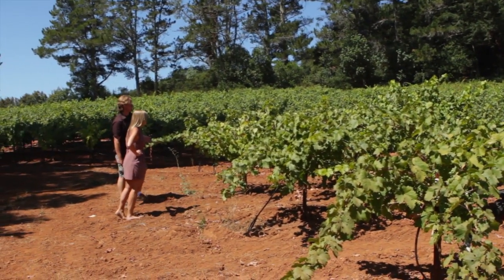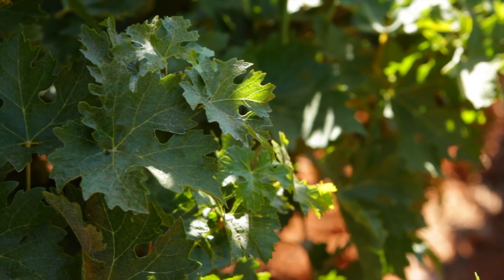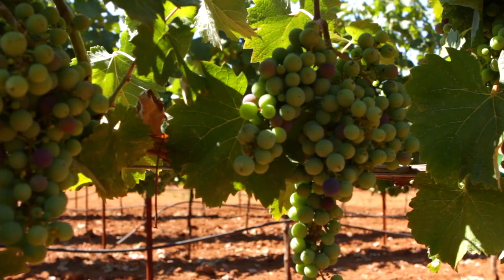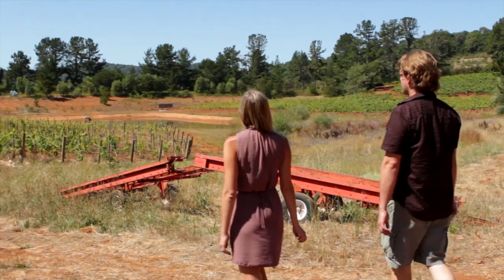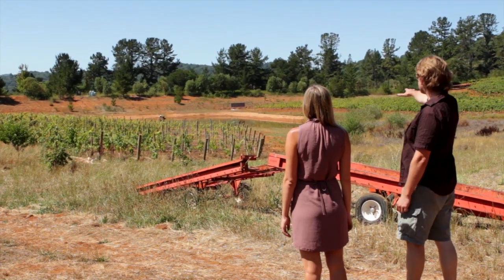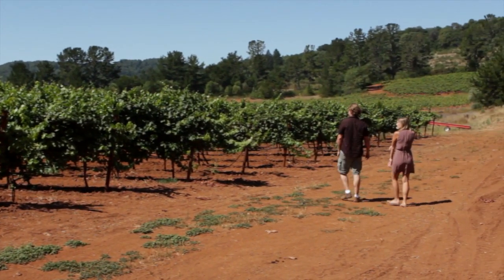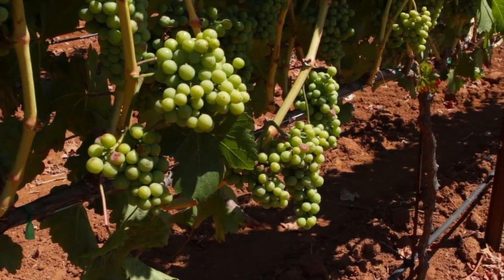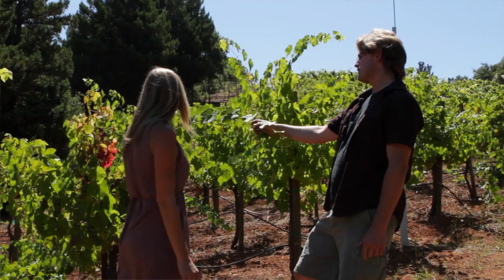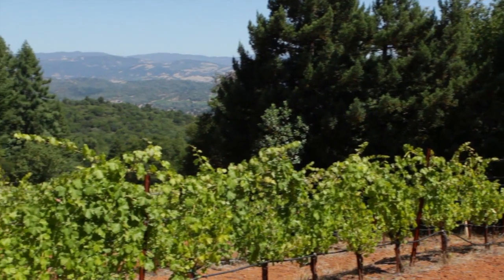Sustainability to us starts in the growing of the grapes. We don't use harsh chemicals or chemical fertilizers in the vineyard. We do cover cropping to replenish the soil. We try to do as much dry farming, non-irrigated farming as possible. We grow 10 different varieties — maybe 11 — all from different regions of the world. How do they all grow in California in this very specific spot on this mountain in Dry Creek Valley?